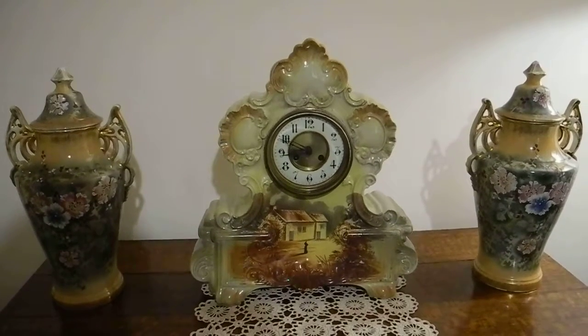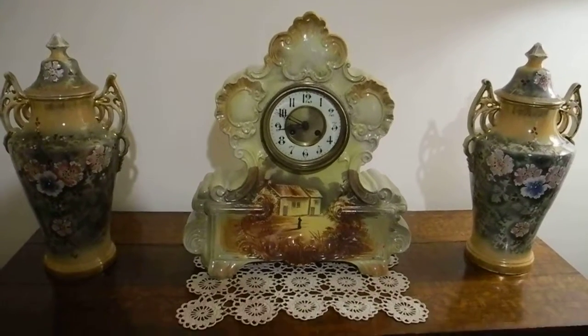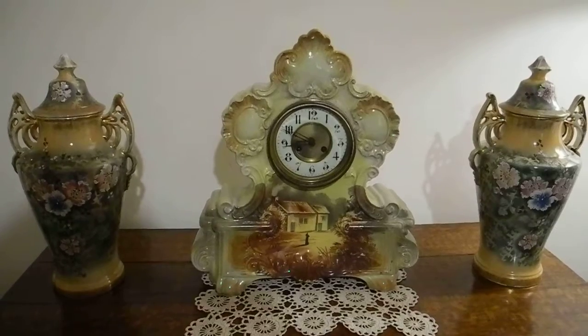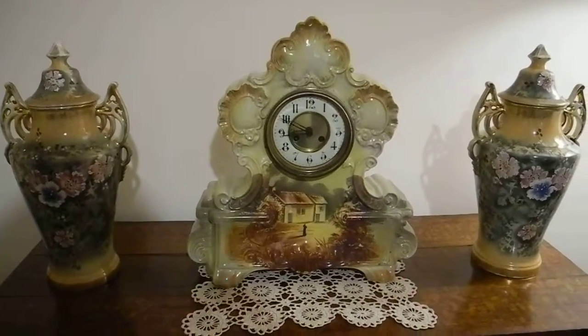It would be over a hundred years old — wouldn't it? 110... it would be nearly 120 years old. A real antique, as I call it. And I hope you enjoy the video.